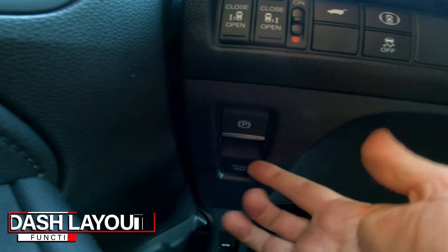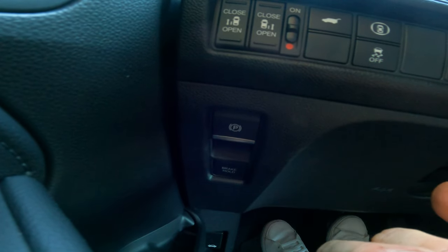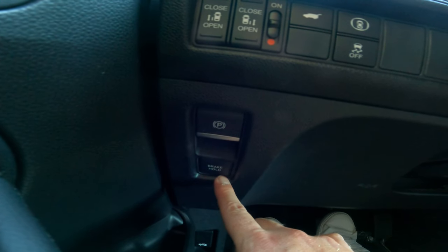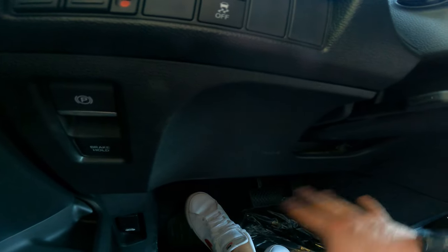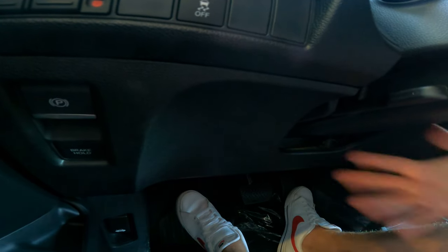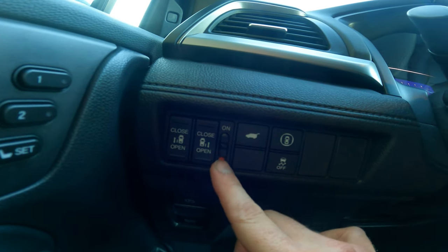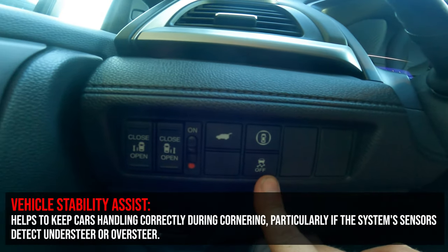Walking through the center console controls: the electronic parking brake — press in to set, pull back to release, which is a bit backwards from other Hondas. Brake Hold lets you remove your foot from the brake while stopped in traffic; touch the pedal and it releases. There's also a button to open both sliding doors simultaneously, a sliding door lock button, and a power tailgate button.